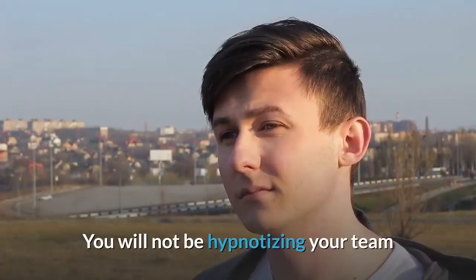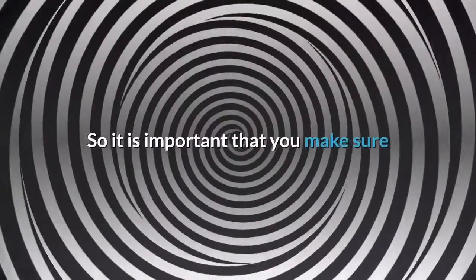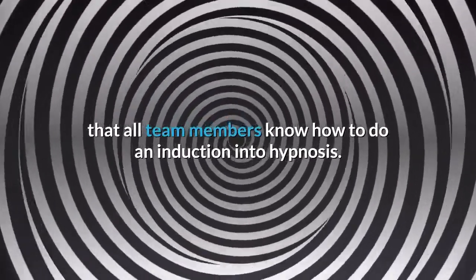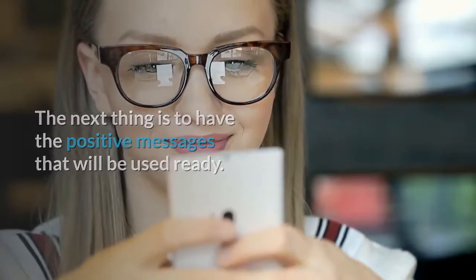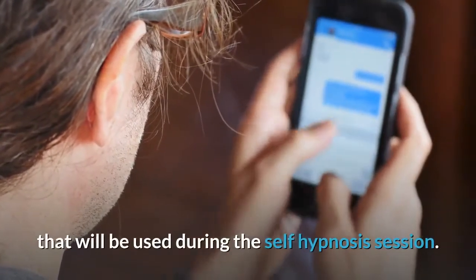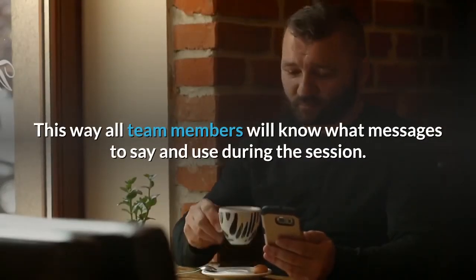You will not be hypnotizing your team, but they will be hypnotizing themselves for a shared hypnosis session. It is important that all team members know how to do an induction into hypnosis. Have all team members read and memorize the positive messages that will be used during the self-hypnosis session, so all team members will know what messages to use.